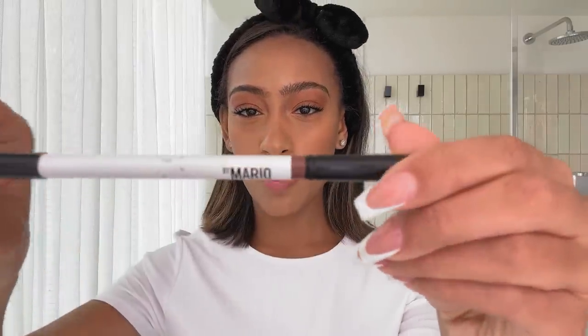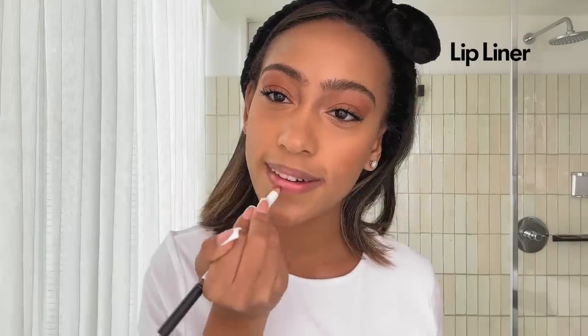It's time to go in and do the lips. Makeup by Mario liner. Dior lip oil — I feel like everybody uses these, they're just so great. I'm going in with the color mahogany. I use this as an everyday gloss going out. I have at least like three different shades.